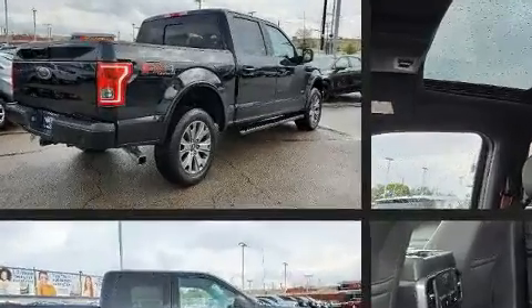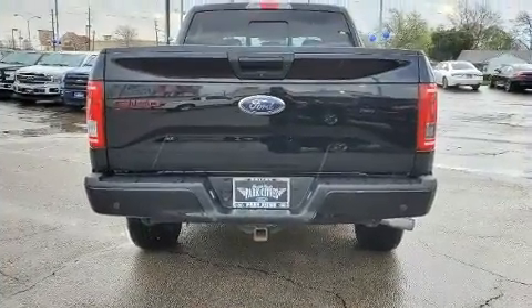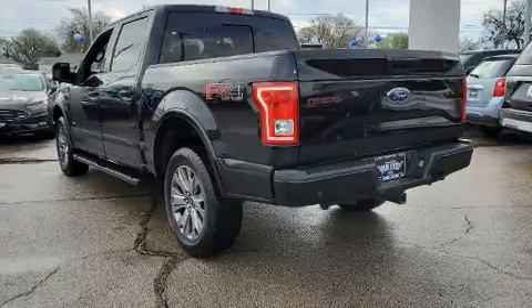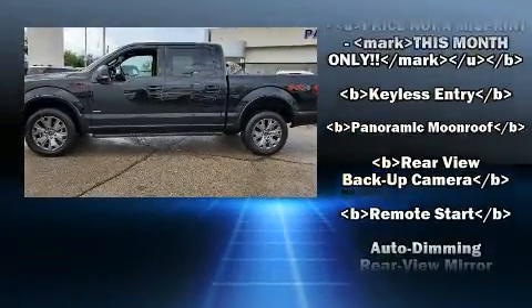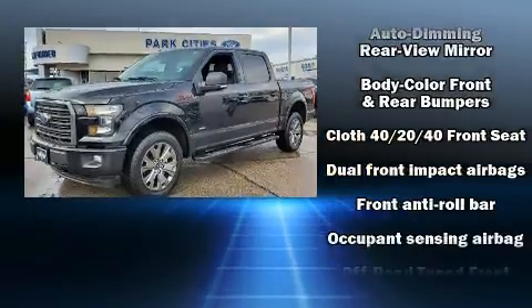The following features are included: delay-off headlights, a tachometer, variably intermittent wipers, a rear step bumper, and more. Passengers are protected by various safety and security features including head curtain airbags and front side impact airbags.